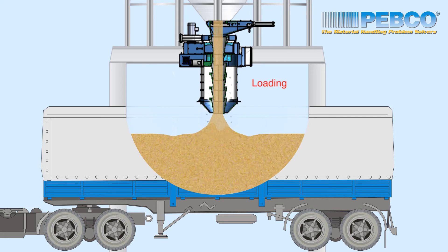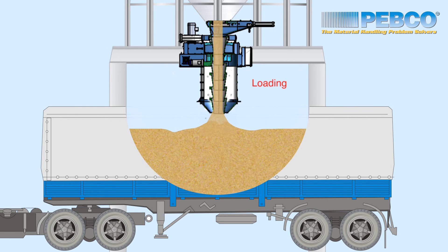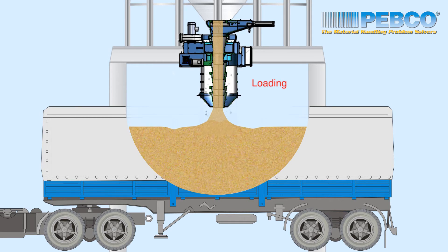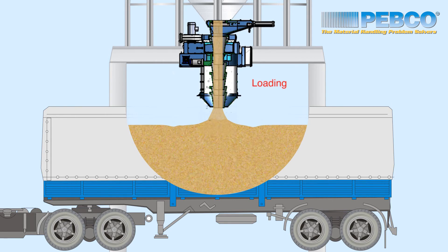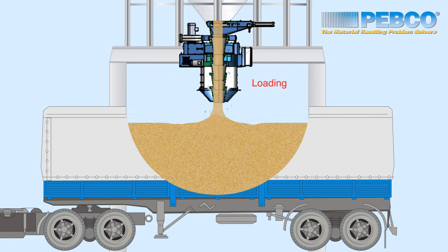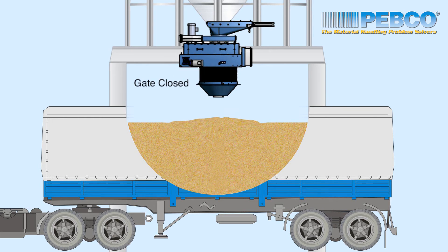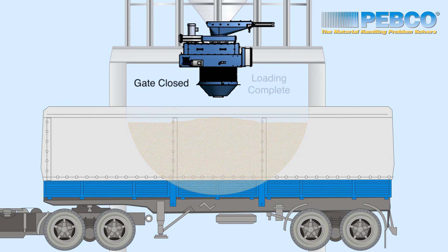The PEPCO SCDLS was developed in collaboration with Donaldson and Torrett, utilizing their proprietary Power Core filter media and pulse system. Power Core filter cartridges are available in both conventional and static dissipating materials of construction.